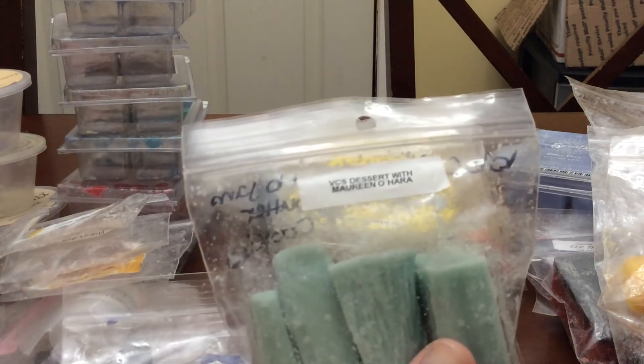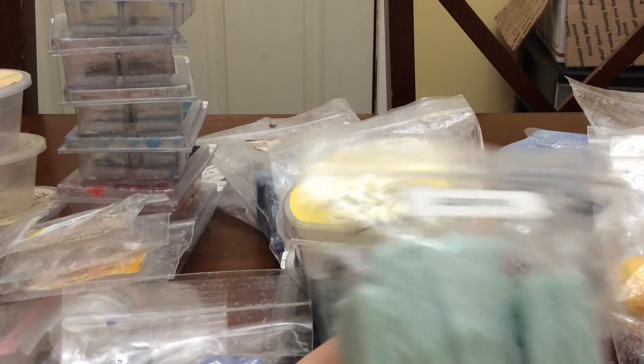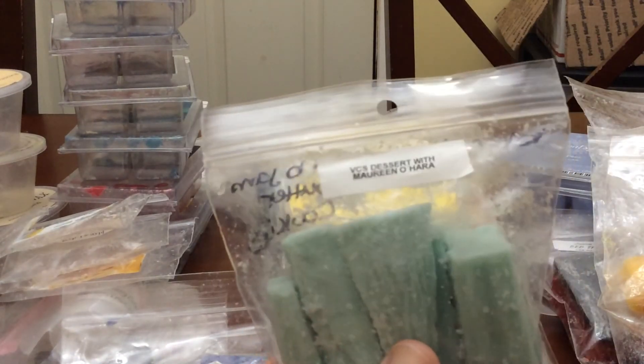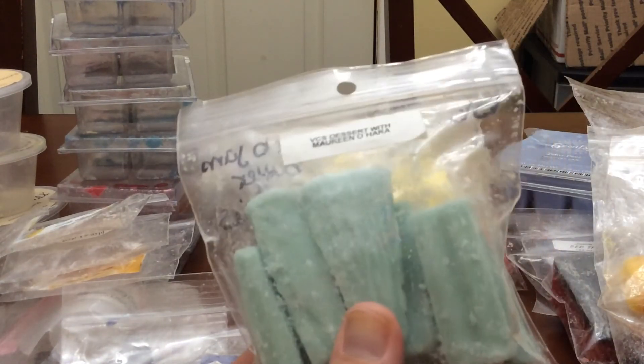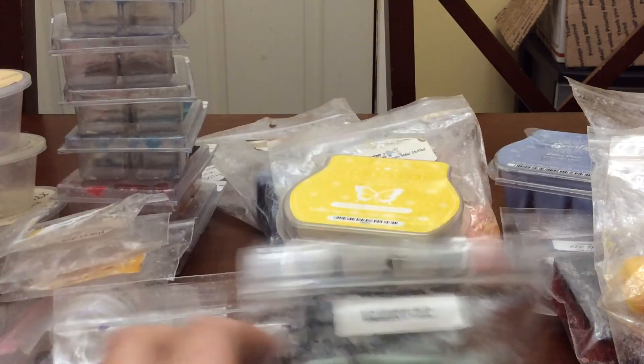Dessert with Marina O'Hara from Vintage Cheek Scents — Blueberry Cobbler, Blackberry Jam, Butter Cookies. So sweet, so gorgeous. I really enjoy this scent. I put it in my kitchen and it just smells so, so good.